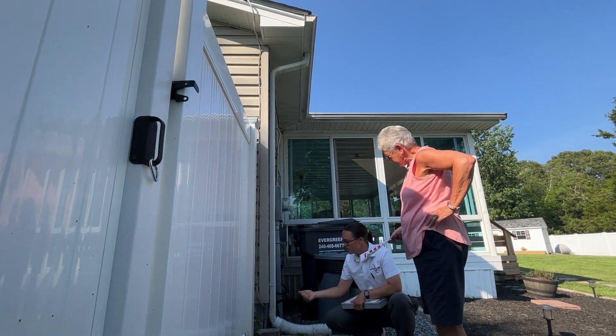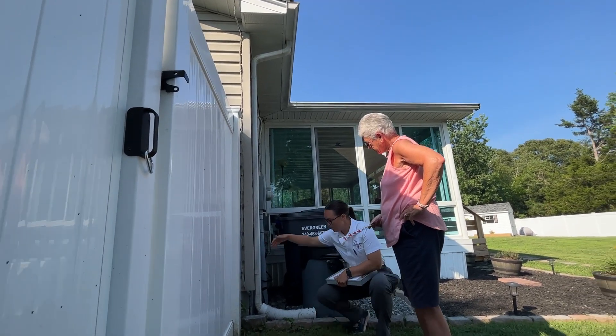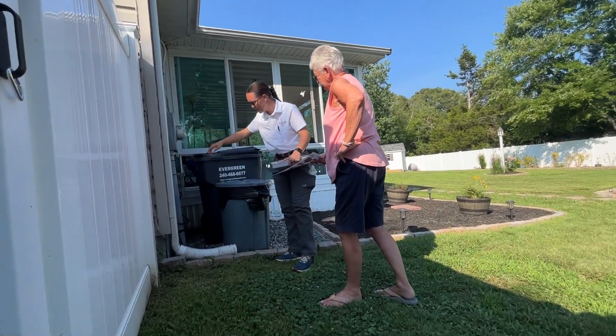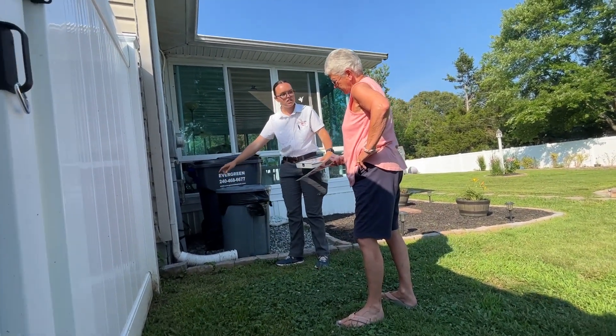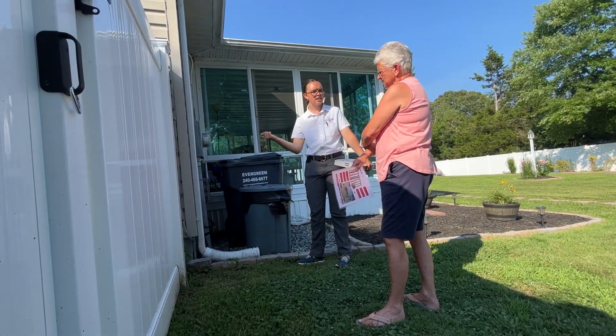We call it a wall void reset. What that means is we actually treat about three feet up on the home and three feet out around the whole perimeter, so any nesting activity is being pushed out of the home so you have peace of mind that it's not getting inside.